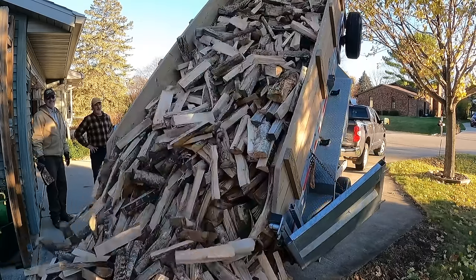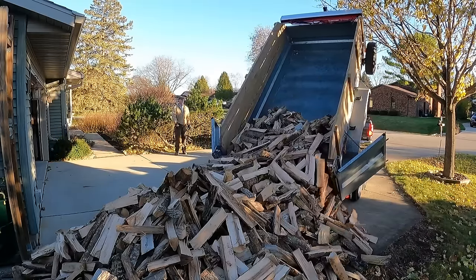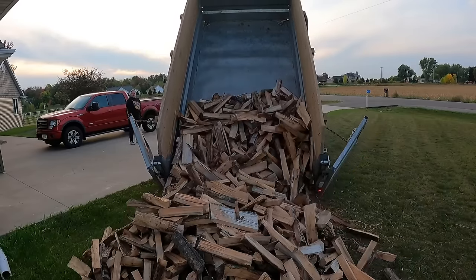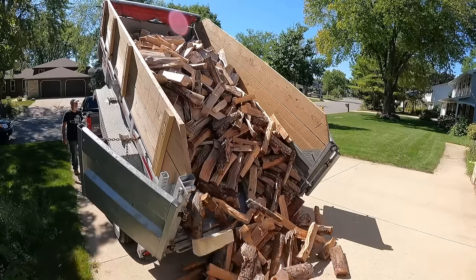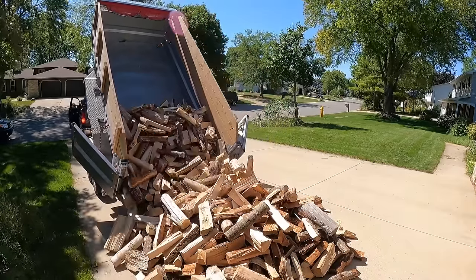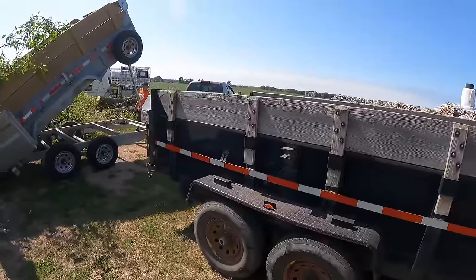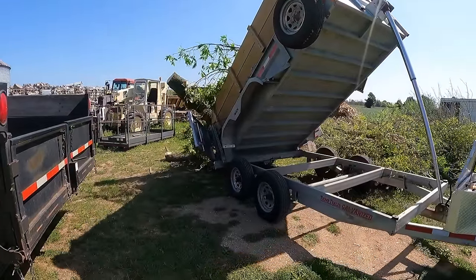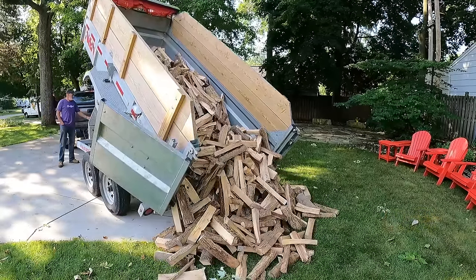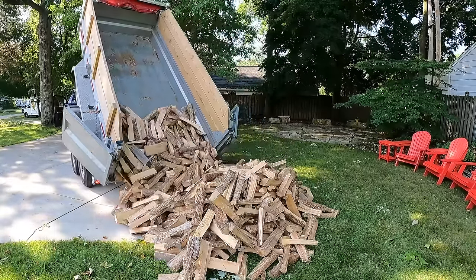I bought this about two years ago from Thumb Trailers in Sandusky, Michigan — excellent guys, I recommend giving them a call. If you're sick and tired of a rusty trailer, this is what you want. They're actually manufactured in Canada. If you live in the rust belt like we do, you want something that's going to stand up and last more than a few years. My first trailer was totally rusted out in about four or five years. This galvanized trailer did cost a little bit more, but it is a fantastic trailer with a lot of unique features. I wouldn't even consider buying a trailer that isn't galvanized — maybe aluminum, but definitely not one that's just powder coated.